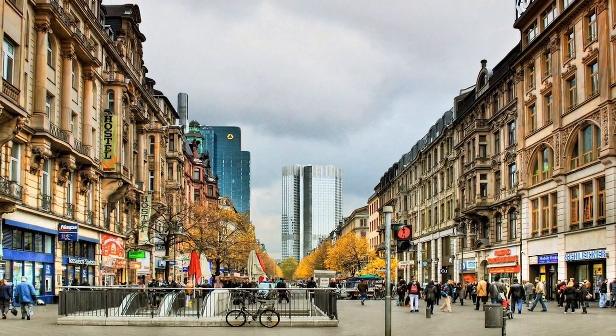I'm originally from Frankfurt. I'm the second child, so we're four.